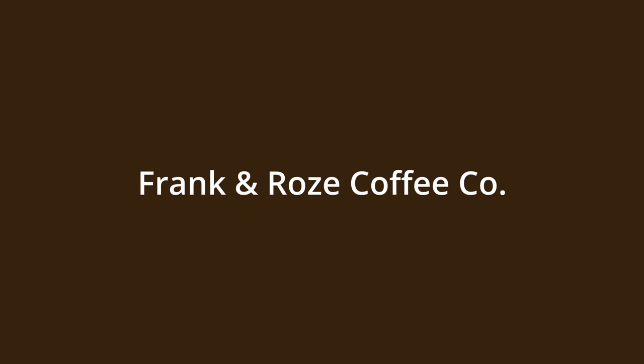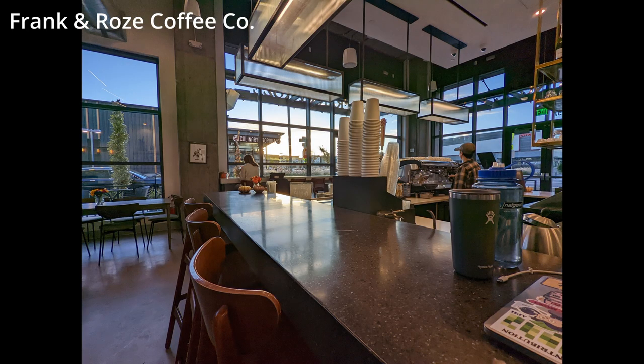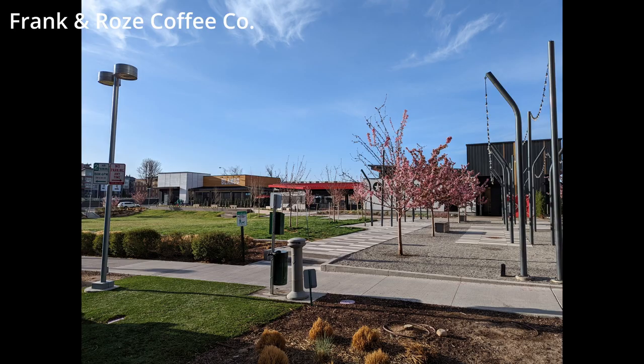First, an honorable mention to Frank and Rose on the east side by Colorado Boulevard. I really wanted to put this on my top five — it has great vibes, great wi-fi, great seats, and I love the commercial area around it, but just couldn't fit it in.